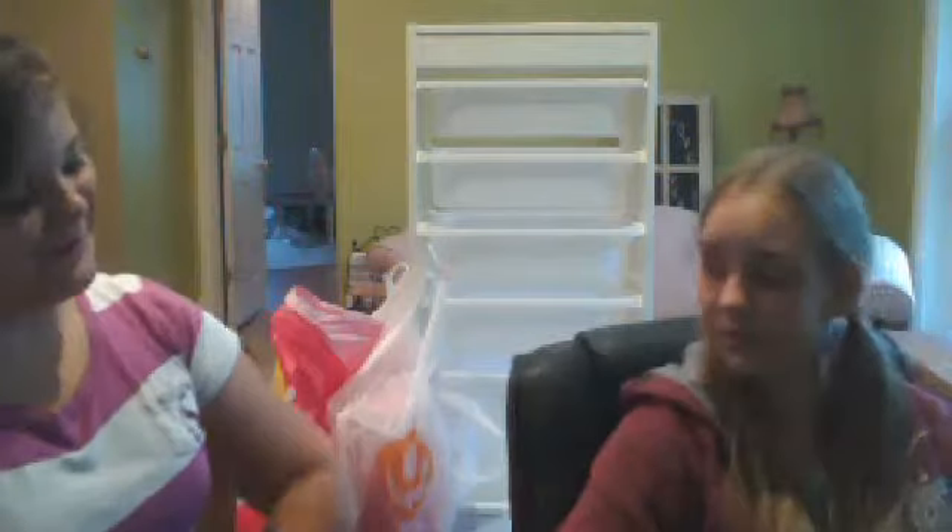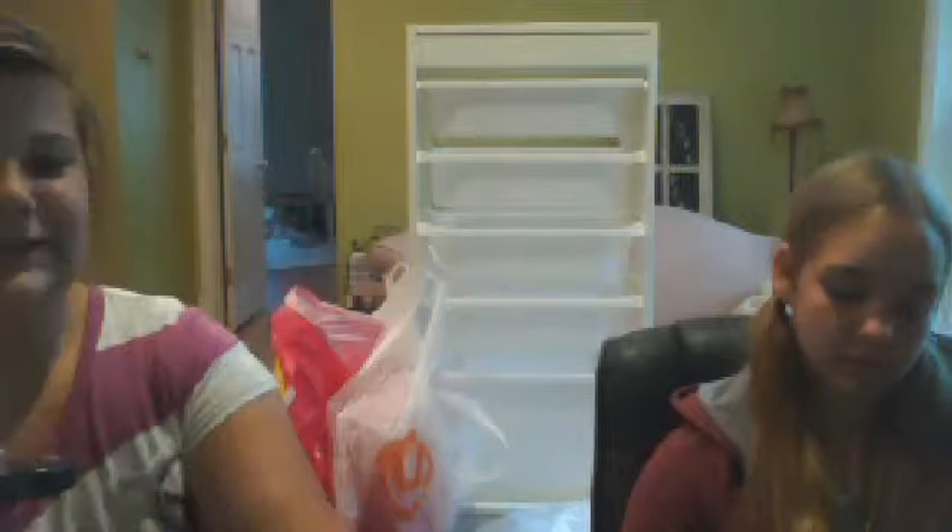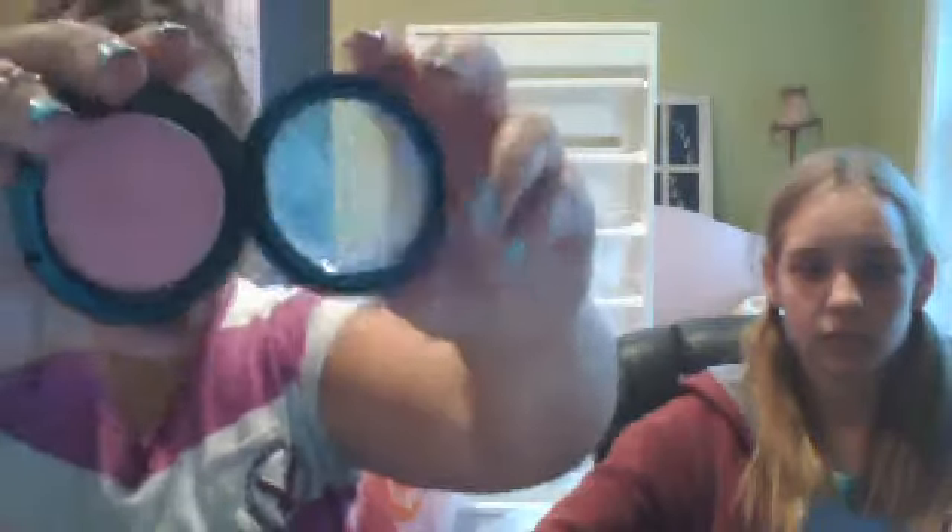Then from MAC — this is gonna be my first MAC product, I'm very excited about it. I got a blush in Fleur Power, which looks like this. And I'm probably gonna keep all my MAC packaging and everything forever.